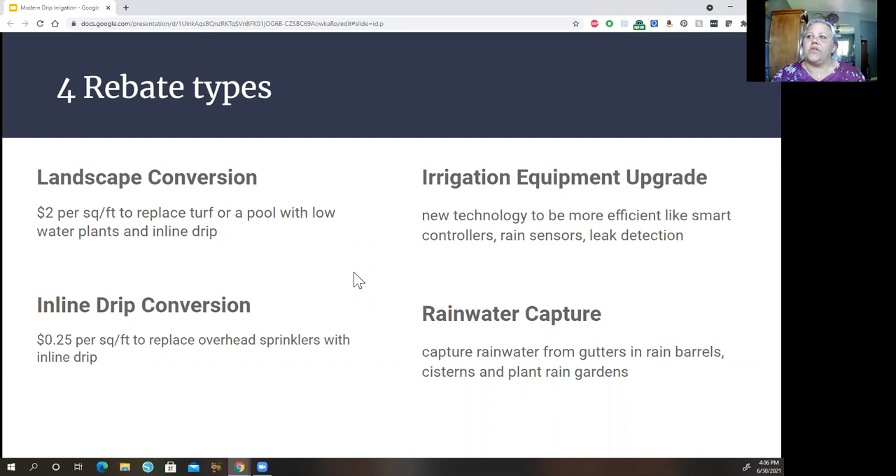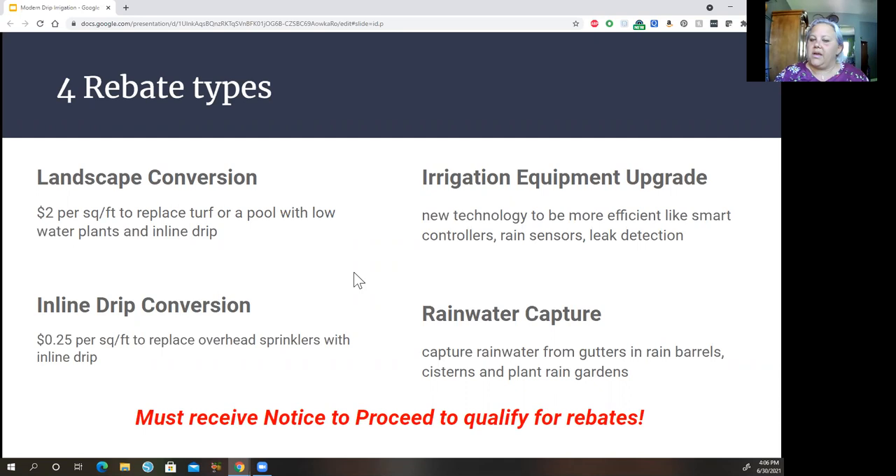All details are on the Valley Water website. The most important thing to know is that you have to submit a plan and receive a notice to proceed before purchasing any equipment — even if you haven't installed it yet, it will not count. These particular rebates are for Santa Clara County, but there are also state rebates available elsewhere in California. Inline drip is basically a requirement for all of them.